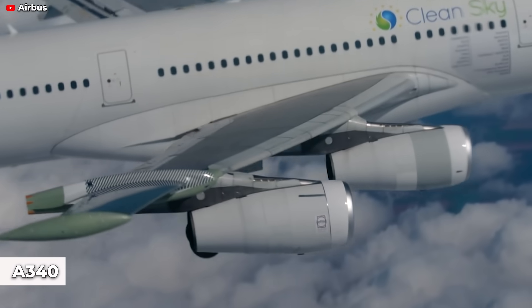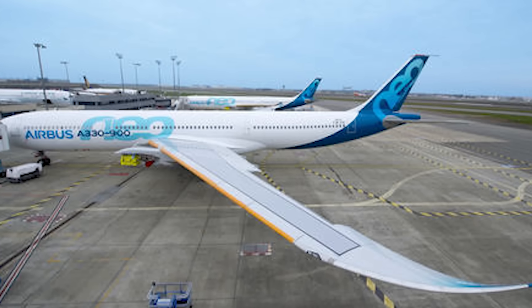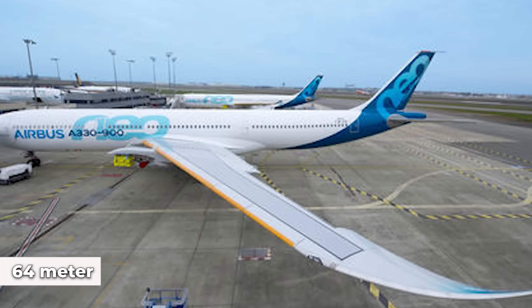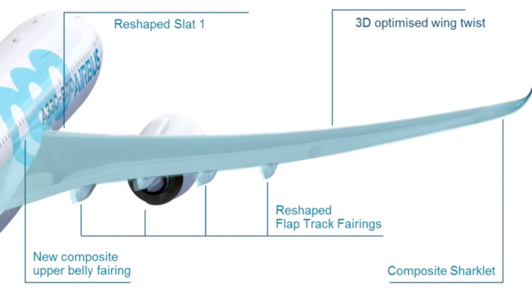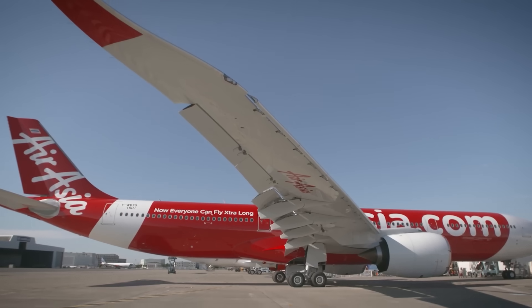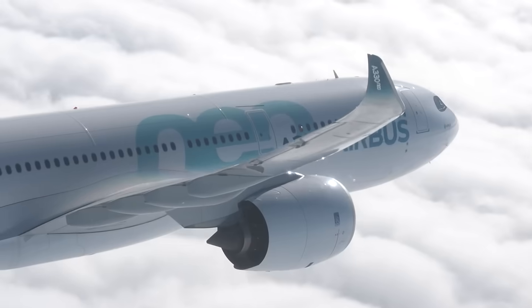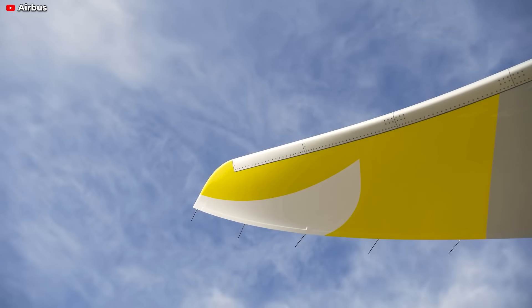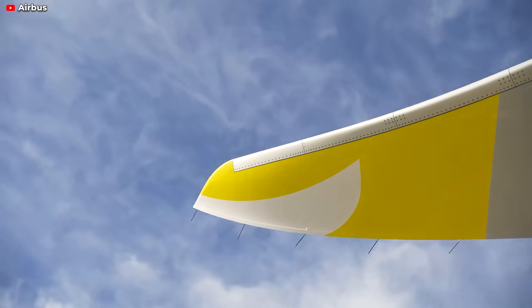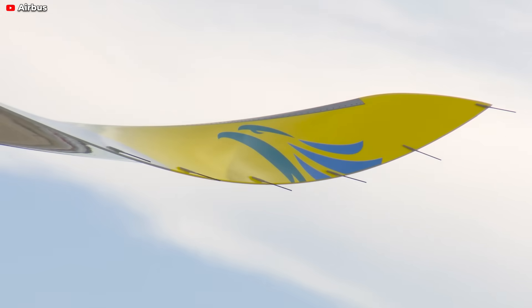A notable modification was the wingspan adjustment, originally shared with the A340. Airbus crafted a new 64-meter wing, tailor-made for the NEO, which includes a blended wingtip device integrated with a new carbon fiber-reinforced plastic, or CFRP, outer span extension. The upgrade extends beyond the winglet, encompassing a recalibration of the wing's twist, modifications to its camber and belly fairing, and a more efficient alignment of the engine, nacelle, and pylon.